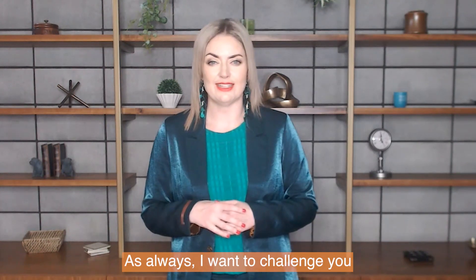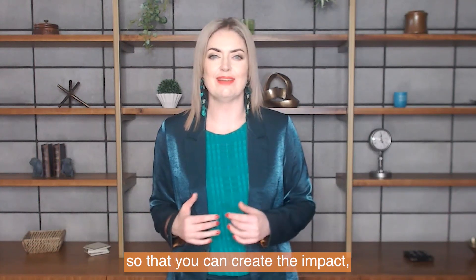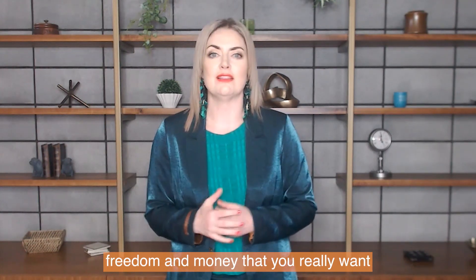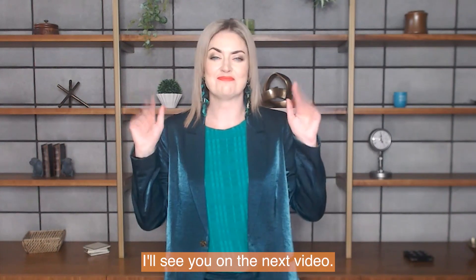As always, I want to challenge you to build your dream law firm so that you can create the impact, freedom and money that you really want in your lawyer life. I'll see you in the next video. Bye.